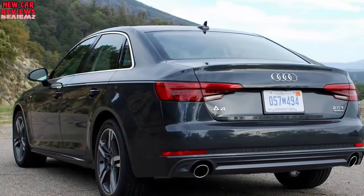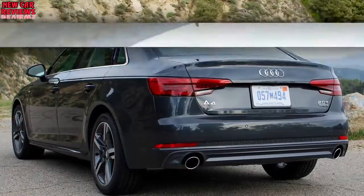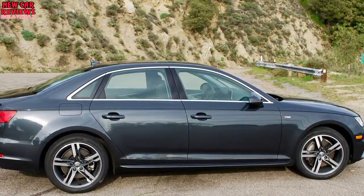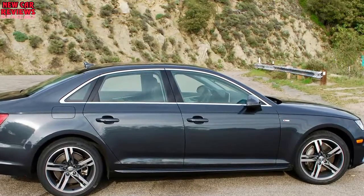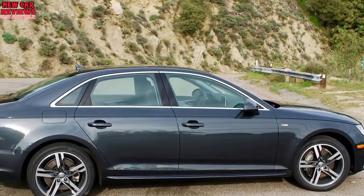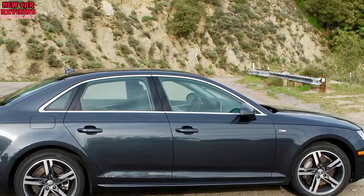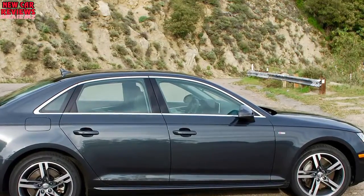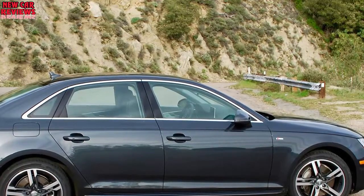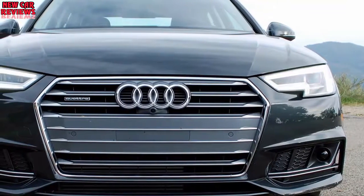In testing, our 2017 Audi A4 Prestige 2.0 Quattro hit 60 mph in 5.4 seconds and finished the quarter mile in 14.0 seconds at 99.1 mph — impressive. The last 2012 Audi A4 Quattro we tested with a turbo 2.0-liter, 211 horsepower, 259 pound-feet, and 8-speed automatic took 5.8 seconds and 14.4 seconds at 94.5 mph, respectively.